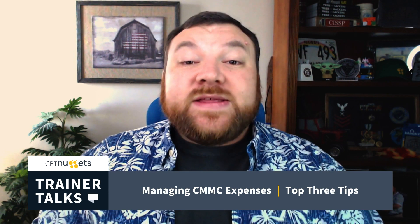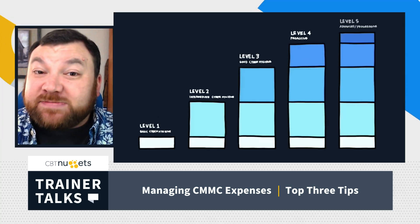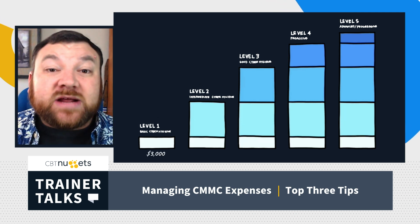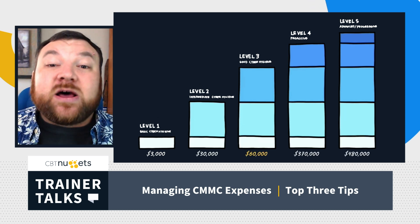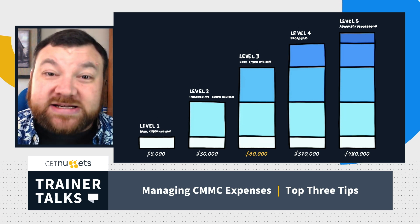Tip number one: the DoD has said that your CMMC expenses are an allowable cost, and this means you can claim them for reimbursement on your DoD contracts. There are five levels of CMMC compliance. We expect level one to cost between three to $5,000, and if you have to go up to level three, you're expected to spend around $60,000 to implement that. Since it's an allowable cost, we can get our money back through the contracts.